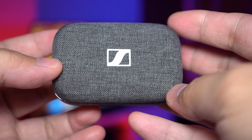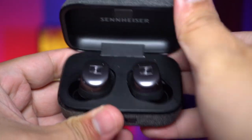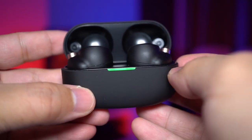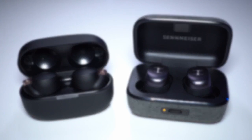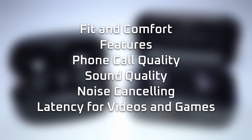Hey guys, this is a video that many of you have been requesting. Today we're gonna compare the Sennheiser MTW3 to the Sony WF-1000XM4, and we're gonna deep dive into how they stack up in these areas: their call quality, sound, and noise cancelling performance.